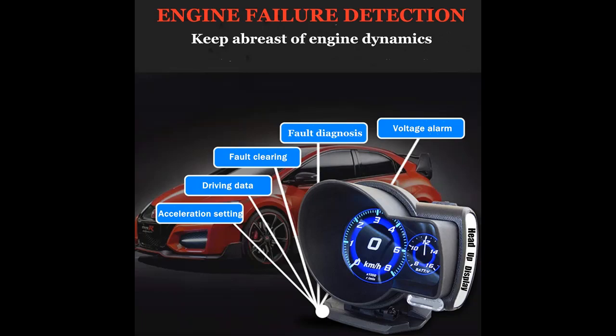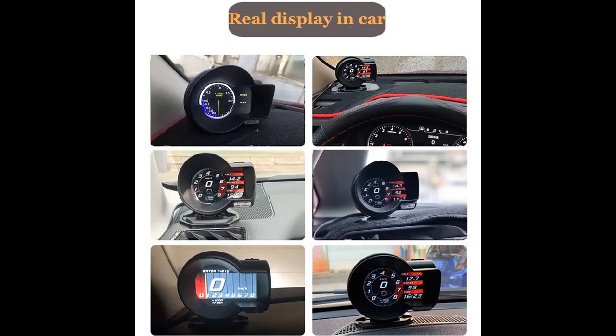It will bring more fun and technological sense to you. It displays vehicle driving speed, engine RPM, water temperature, voltage, clock, fuel consumption, turbine pressure, air fuel ratio, and driving distance.